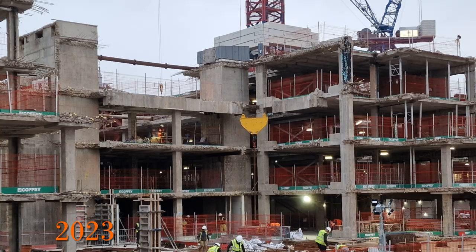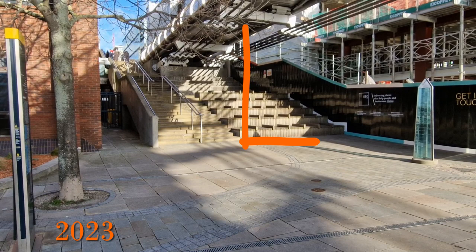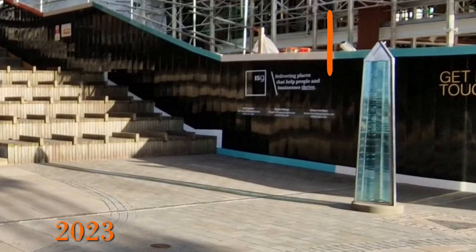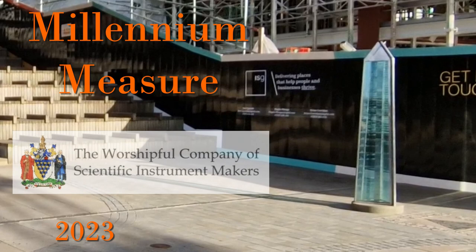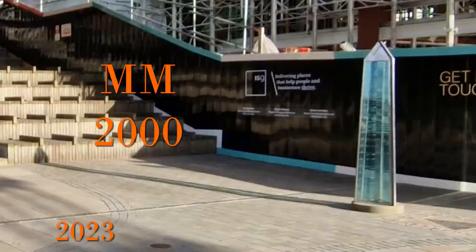Next to this building, between it and the Millennium Bridge, there was a short inclined lift known as the Millennium Inclinator. It has now gone and I understand will be replaced by a platform lift when the development is complete. When filming I wondered what a glass tower was — I found out it's called the Millennium Measure. It's a triangular glass obelisk presented by the Worshipful Company of Scientific Instrument Makers to the City of London in commemoration of the Millennium. The initials MM have multiple meanings: Millennium Measure, millimetre as a unit of measurement, and 2000 in Roman numerals.